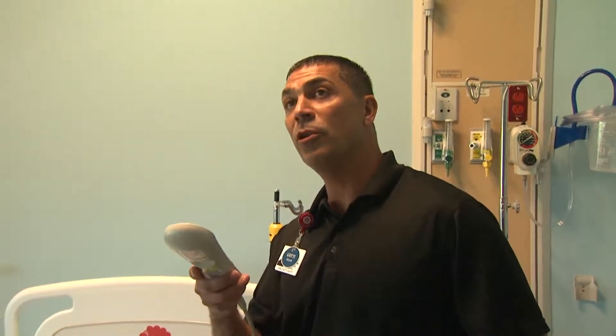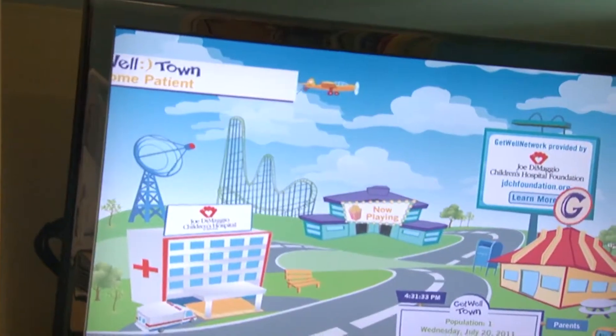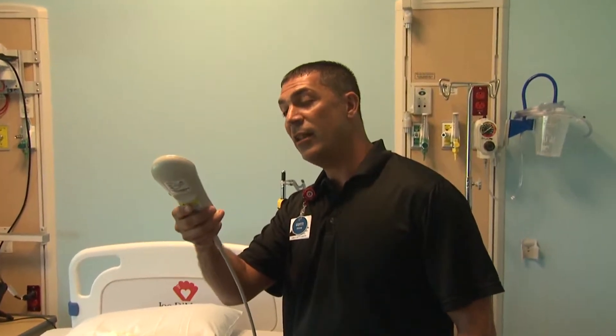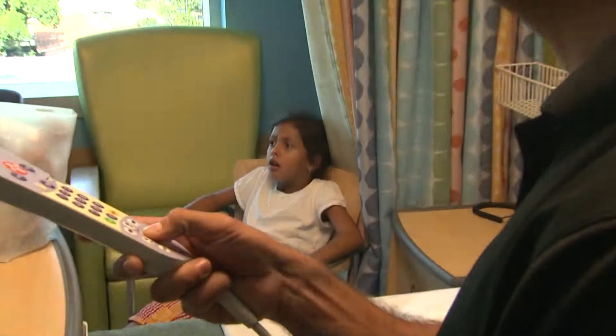In each patient room, a Get Well Network provides a multimedia playground for kids. They can surf the internet, watch educational programming, movies, and even play video games.